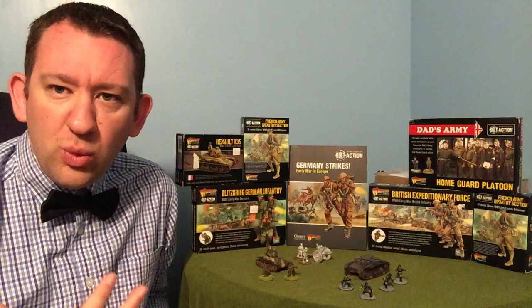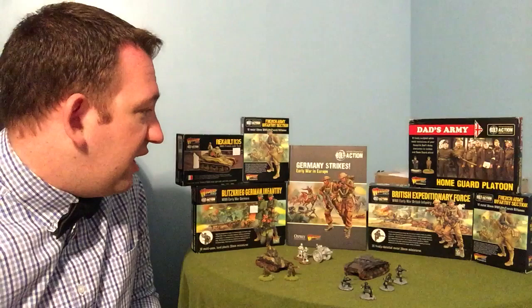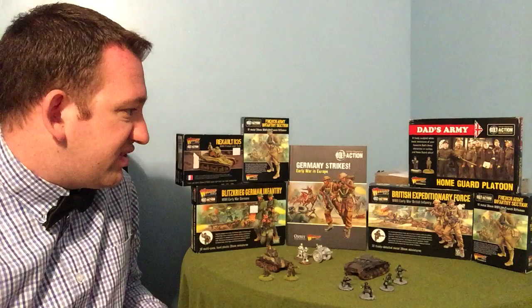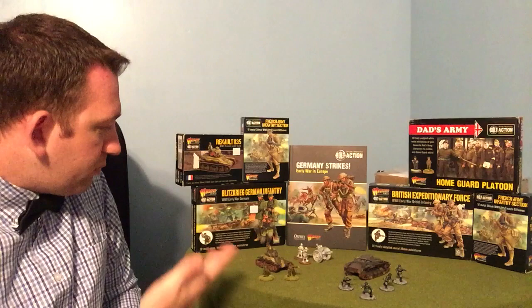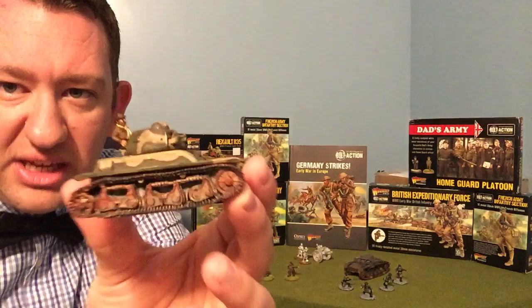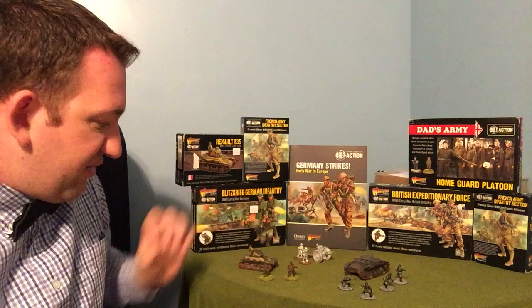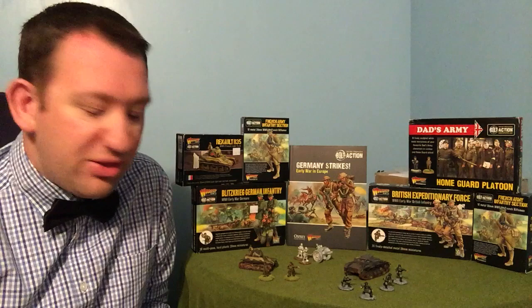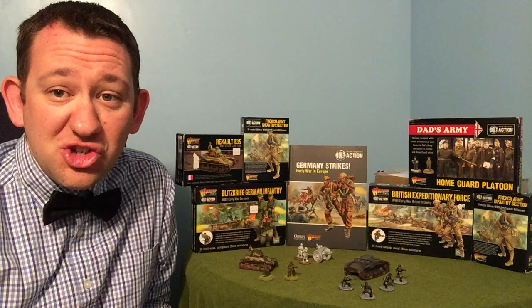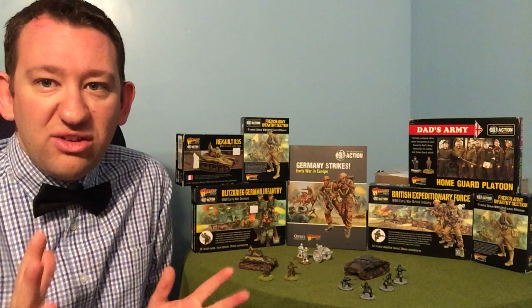Before we get into the book, I wanted to go through some of the products on the market at the moment — there are tons, and I've got a selection from my own collection. Starting with the French, I've got a Renault R35 here, a French light tank, a very nice little model. I haven't had an opportunity to play it yet, but it will be making its debut at a big birthday game.